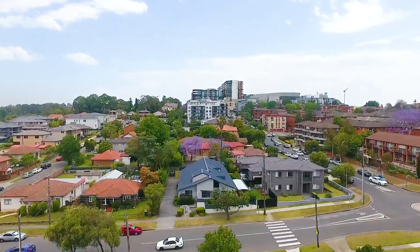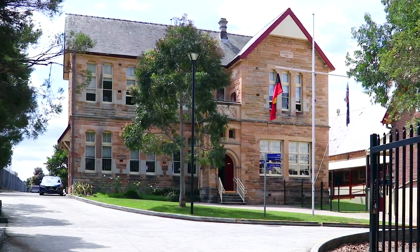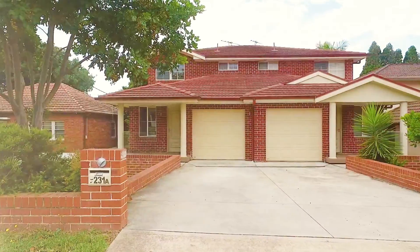Located within a short walk to Top Ryde shopping center, local schools, and parks, this home is a must to inspect. Thank you for watching. My name is Amit Kumar — I would love to see you at our next open home, or please feel free to give me a call to arrange a private inspection during the week.